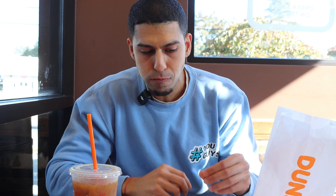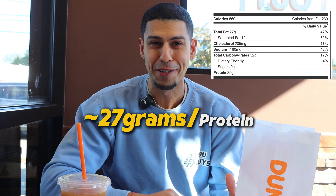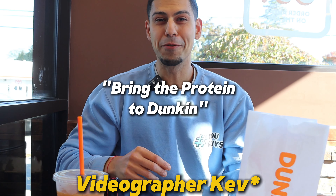Let me try this sandwich. It's not bad. This is all for a total of 560 calories and 27 grams of protein. Do I think it's worth it? 15 bucks might be a little too much, so I'd definitely get the coffee. For the meal, you might want to make a quick protein shake in the morning instead. Or bring the protein to Dunkin' — get the Fair Life shakes or the Premier Protein shakes, throw that in here, and that's your meal.